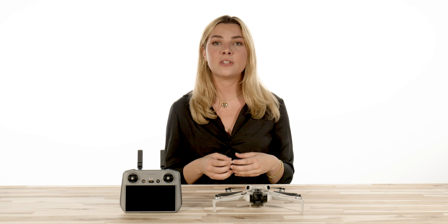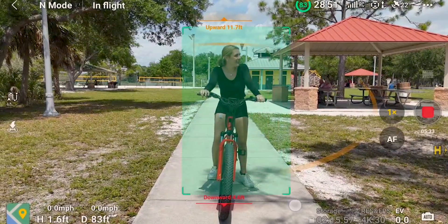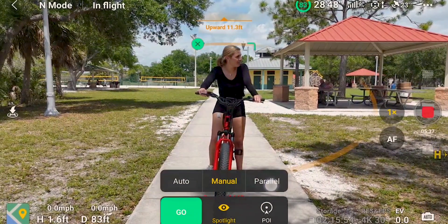Essentially, it's an advanced tracking technology using your Mini 4 Pro that allows you to select an object such as a person or a vehicle. Once you hit go, the aircraft will follow while capturing a subject and seamlessly keep it in the frame.